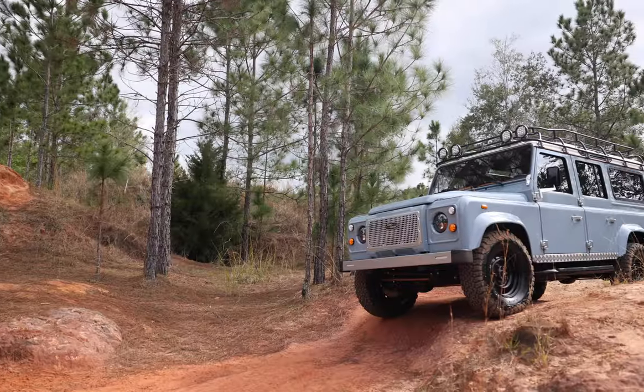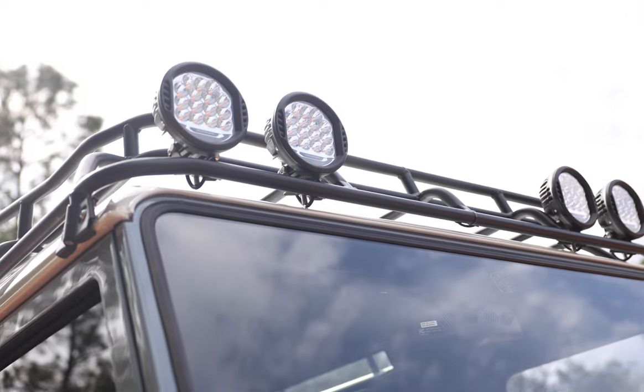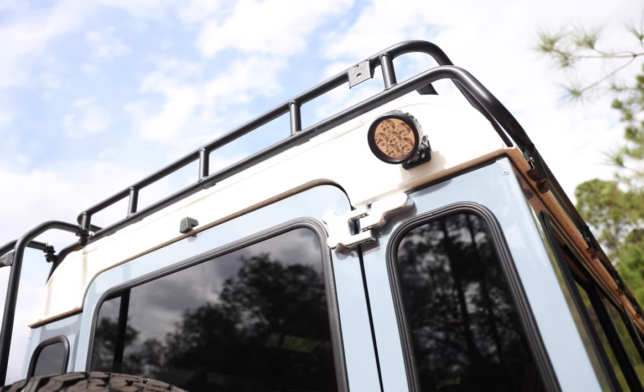This 110 features a G4-style gutter-mounted roof rack, classic front bumper, four Hella 500 series lights up front, and one spot lamp at the rear.